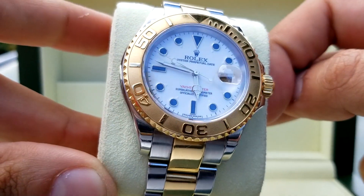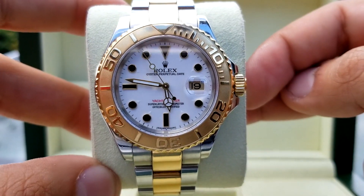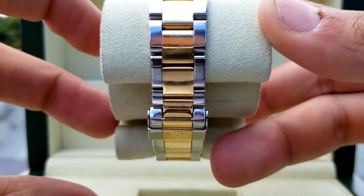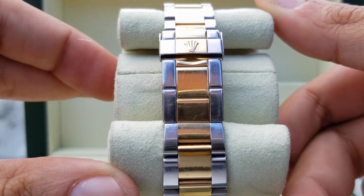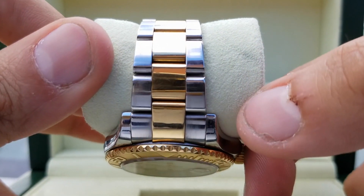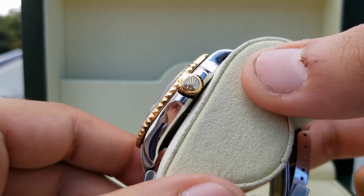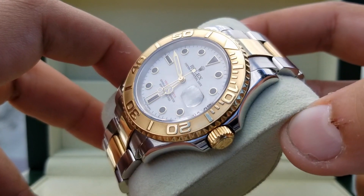The watch is crafted out of 18 karat yellow gold and 904L stainless steel — a Rolex standard when it comes to their watches, and for good reason. Watches like this one, being a little over 10 years old, still look great. The 904L when polished looks amazing and Rolex is one of the few if not only watchmakers that use this steel. Its main purpose is to be resistant to natural body sweat and moisture, and with the 100 meter water resistance rating, it can be fully submerged underwater. Rolex ensures this steel meets their high expectations so that once you buy a Rolex, it'll be wearable for years and years to come.